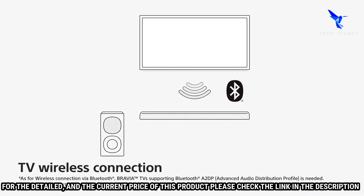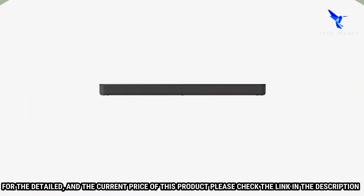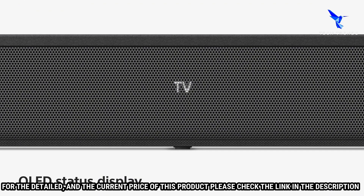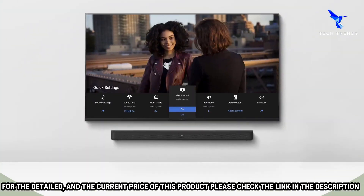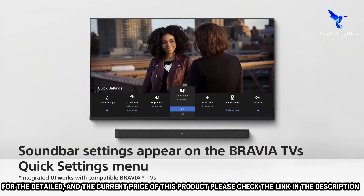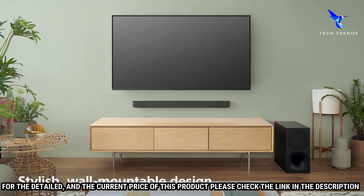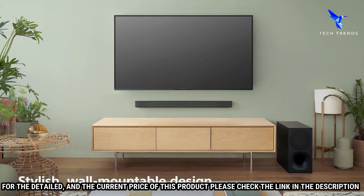The HTS400 also comes with a remote control that allows you to easily control the soundbar from anywhere in the room. The S-Force Pro Front Surround Technology creates virtualized surround sound without the need for extra rear speakers, creating an expansive soundstage that envelops you in sound.